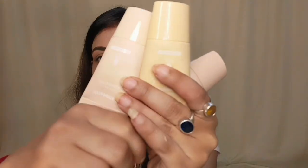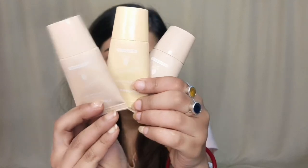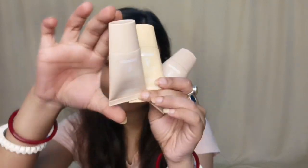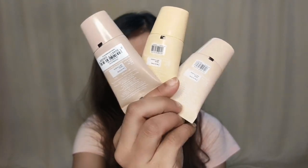I am going to use a primer and a very good foundation. I am going to use a little foundation — a mini glow serum foundation. I am going to add vitamin C and turmeric. This foundation is very handy and has a compact formula.